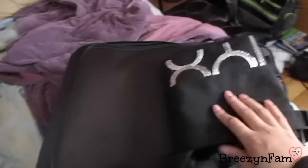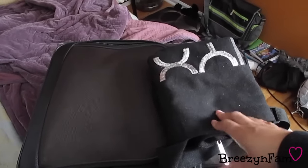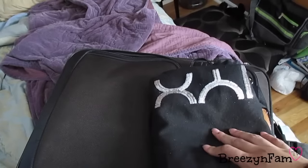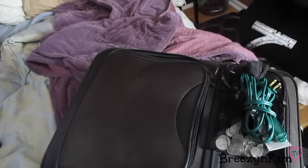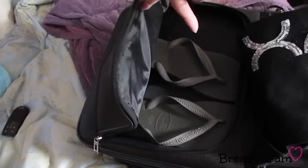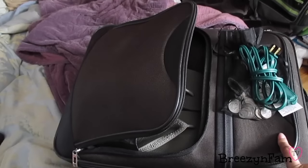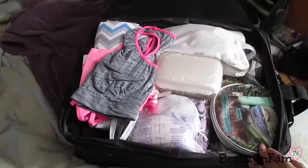I have an extra empty bag to carry all the free stuff the hospital will give you for the baby — diapers, receiving blankets, binkies, aspirators, all that good stuff. Make sure you have a separate empty bag for that. I also have my flip-flops for the shower or bathtub, and the Target bag is there so the wet items can go in it separately.